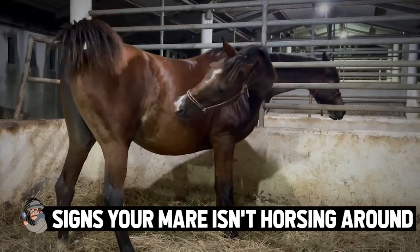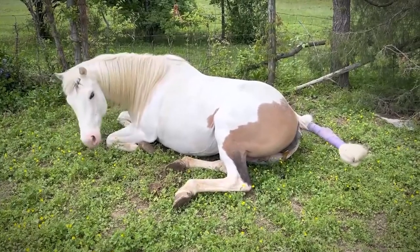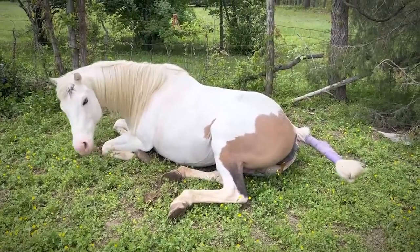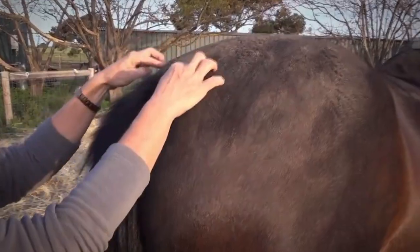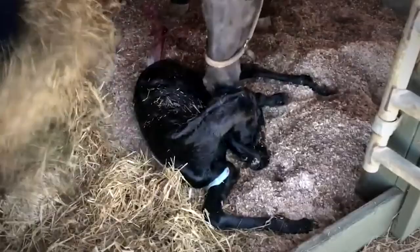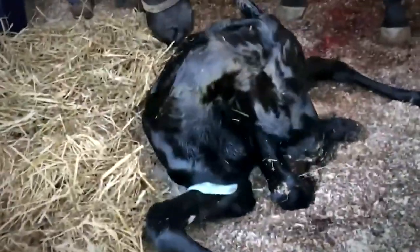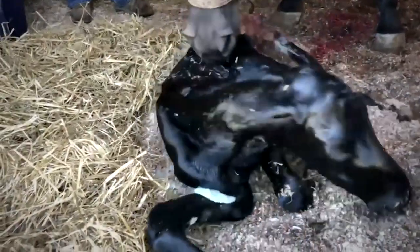Signs your mare isn't horsing around. Raising and breeding horses has been a long tradition in many countries and cultures. They were a very dominant form of transportation for centuries, after all. So if you've taken care of horses from birth, you might know a thing or two about the long and steady pregnancy process they go through. An infant horse is called a foal, and did you know most foals are ready to walk immediately after birth?